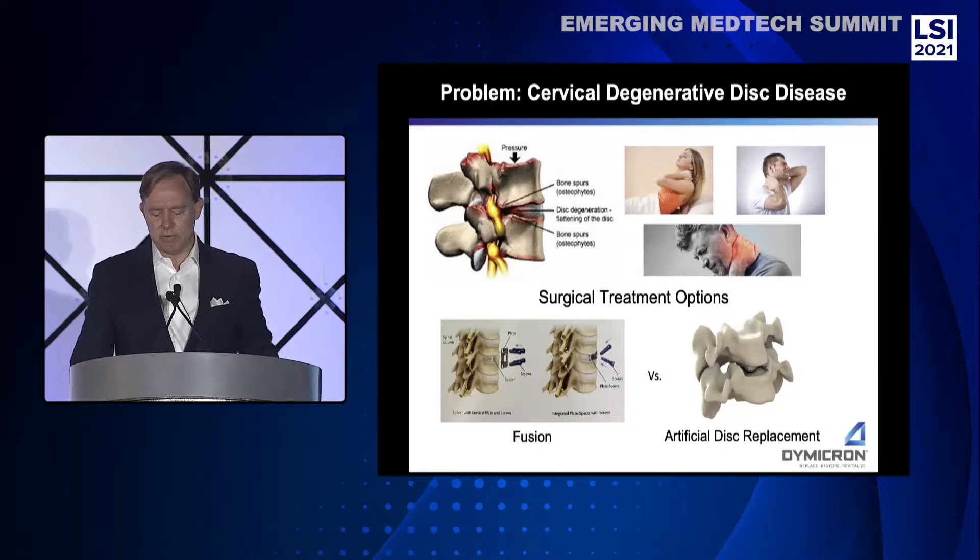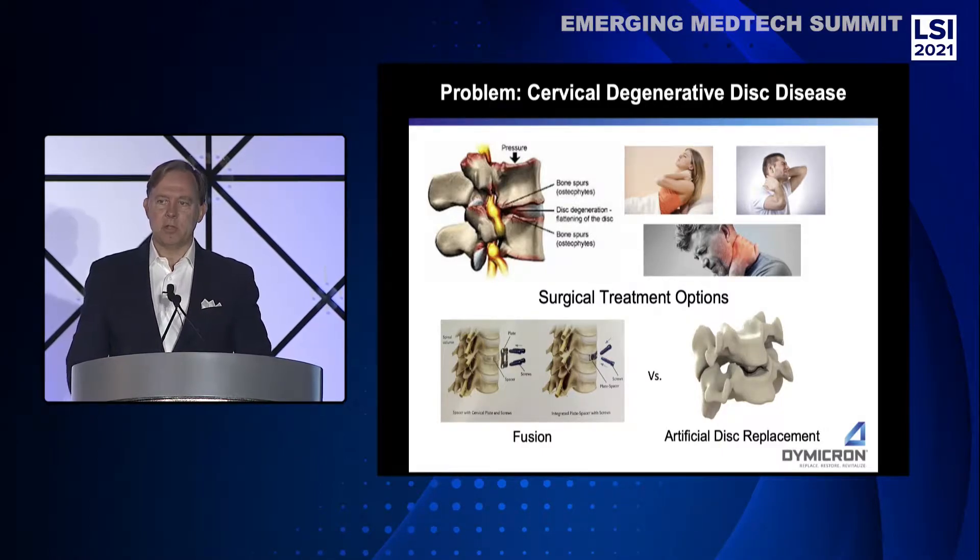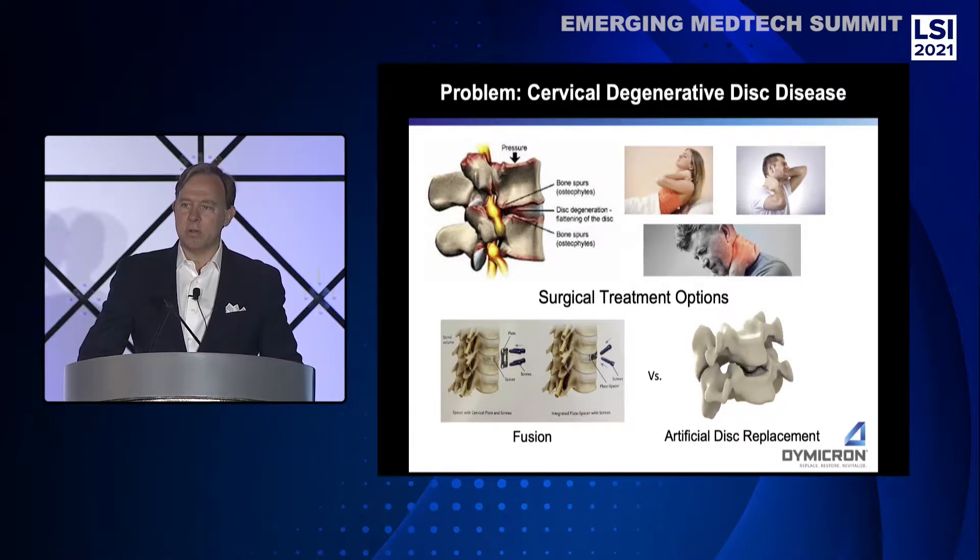Cervical disc degeneration is debilitating. You can't turn your head, enjoy a walk with a loved one, or lift a child without extreme pain. Treatment options are physical therapy, conservative care, pain medications, multiple spinal injections, and ultimately surgery.